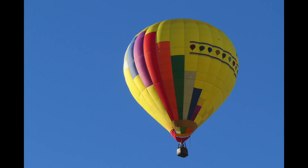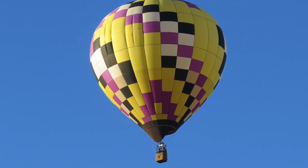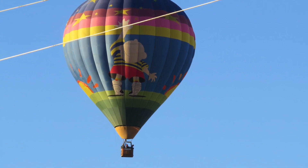Here's a closer look at some of the balloons I photographed as they sailed overhead and moved around slowly, riding the wind currents. The design and the color was just great.